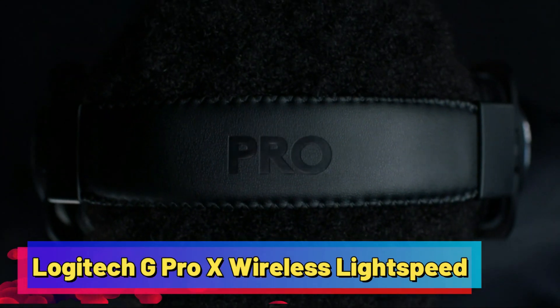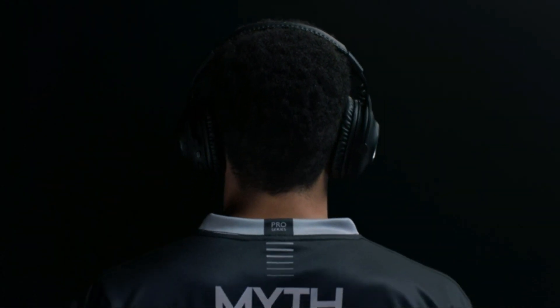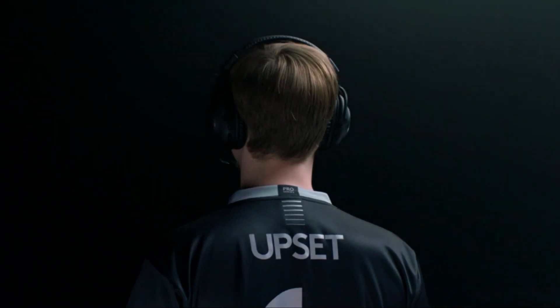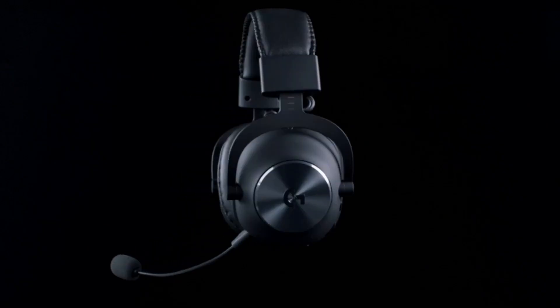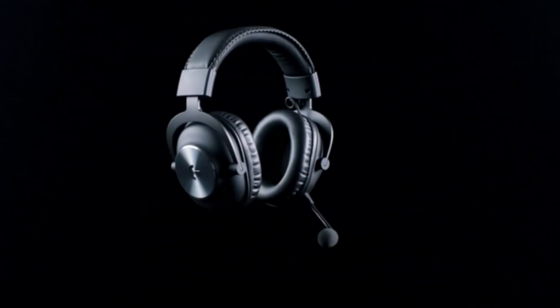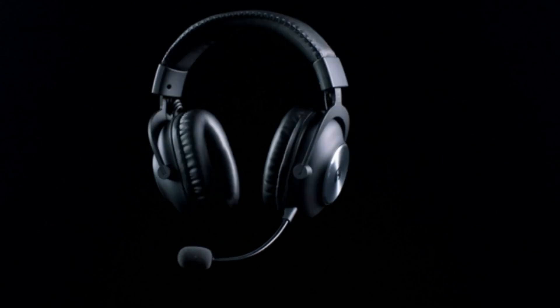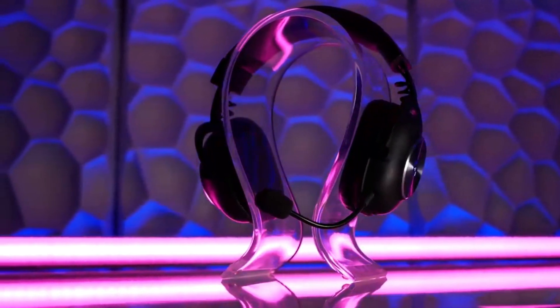Logitech G Pro X Wireless Lightspeed. This gaming headset is a standout choice for gamers, offering exceptional features for an immersive gaming experience. With its strong 2.4GHz wireless connection spanning an impressive 49.2-foot range, this headset provides a seamless, wired-like experience. Gamers can enjoy extended gaming sessions thanks to its impressive 20-hour battery life. The headset's specialized sound channels enhance in-game audio, especially for FPS games, delivering top-notch performance. Comfort is prioritized with memory foam ear cushions,